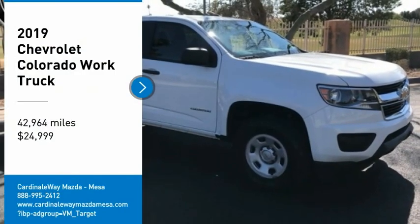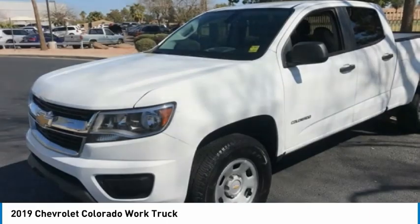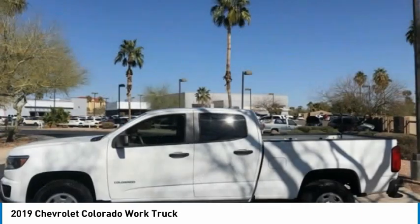Take a ride in the 2019 Colorado. Great hauling capability, powerful, rugged, and a great Chevy price.